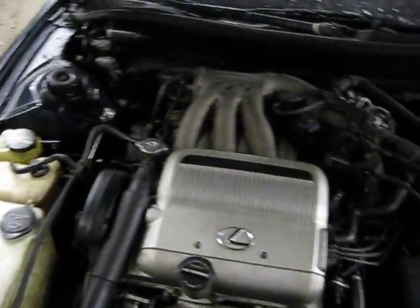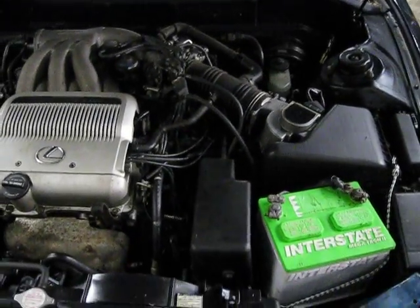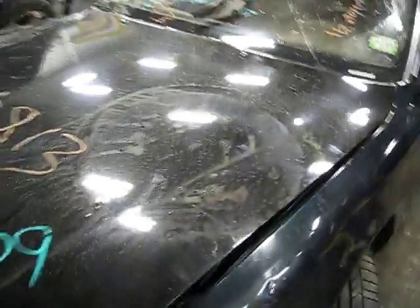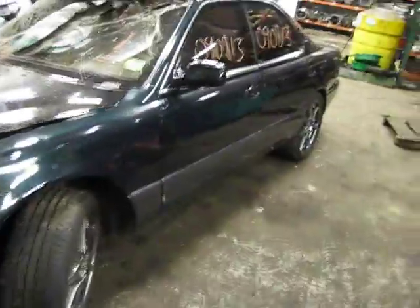It has a 3.0 liter Federal Emissions engine. It's also automatic, front-wheel drive, and has cruise control. The vehicle currently has 181,000 miles.